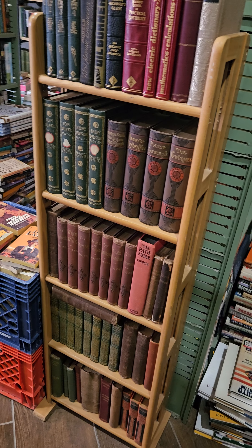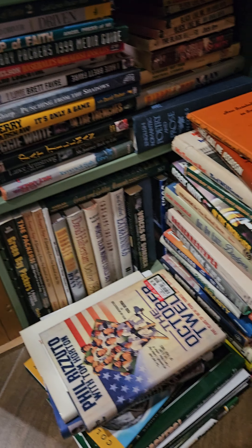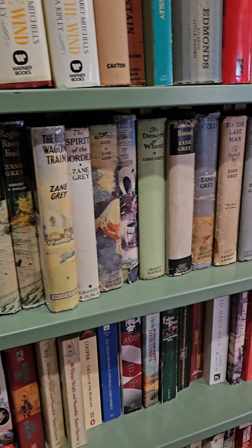Just some old books on that shelf and old books back here. Some sports books. Go around to this side — we have Westerns, lots of Zane Grey and Louis L'Amour.